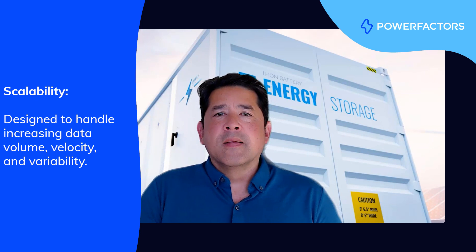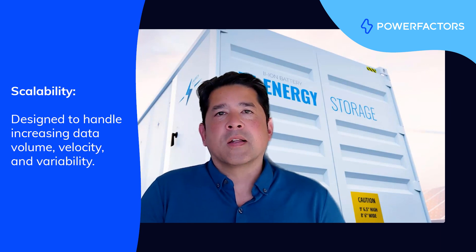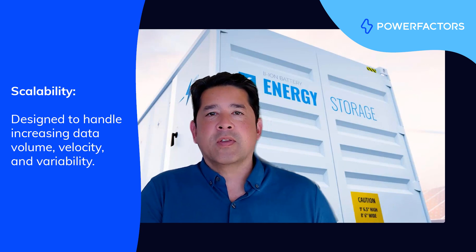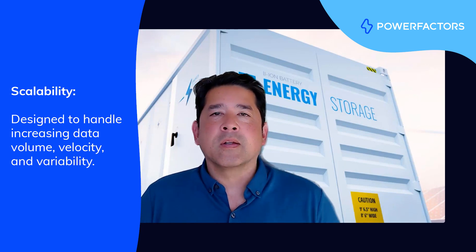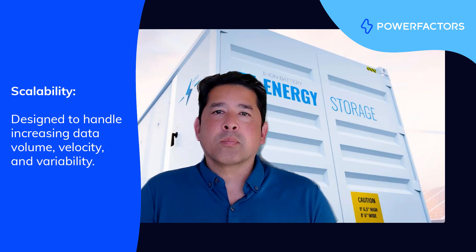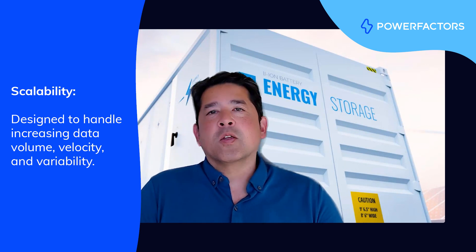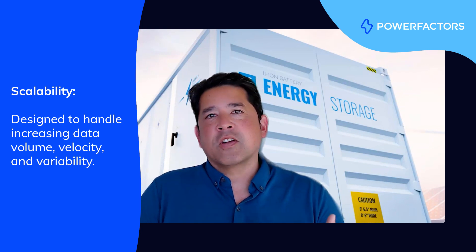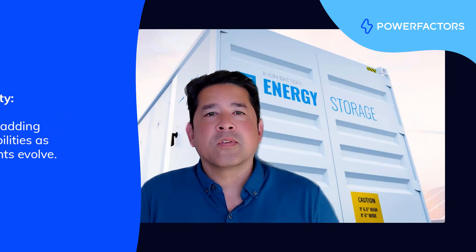With scalability, your system should be architected in a way that allows it to manage the volume, velocity, and variability of data — the three Vs — and all of the processing that happens with it. That means considering how you do this from the edge, where you're collecting and processing data locally on site, to how you pull that data into the cloud and process it, and then how you store, exchange, and integrate that data with external systems.